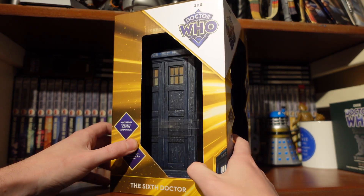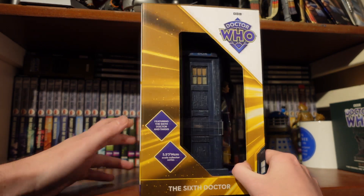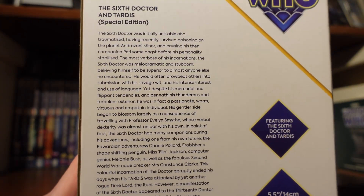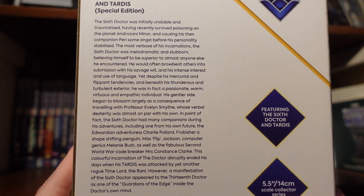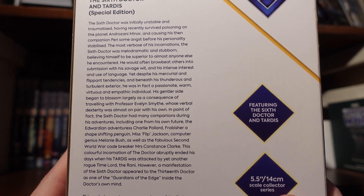On the side of the box you can see the TARDIS featuring the Sixth Doctor, and there's a bio on the Sixth Doctor with some really nice easter eggs, like mentions of Evelyn Smythe and even a nice callback to Frobisher, which is very cool.